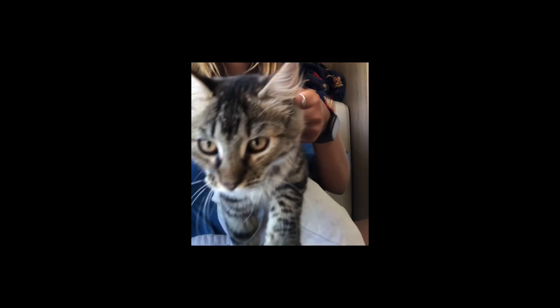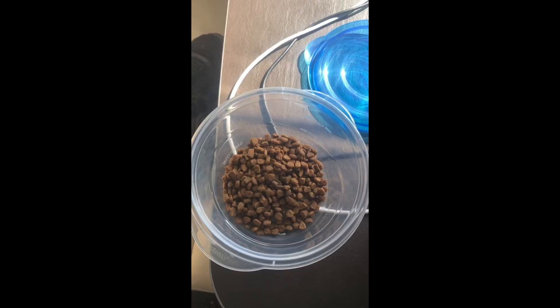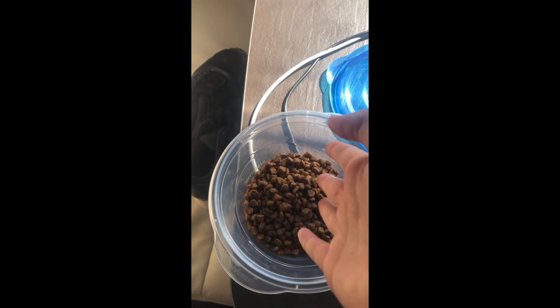So first up you're going to need a harness, not a collar because collars choke them too much, which scares them. So you just need a bag like this to put all your stuff in, a container like this to put your water in, and a container of biscuits.